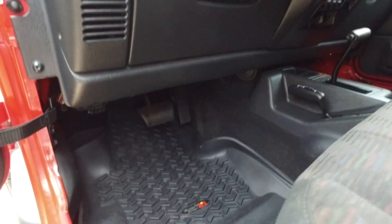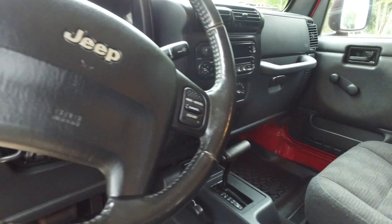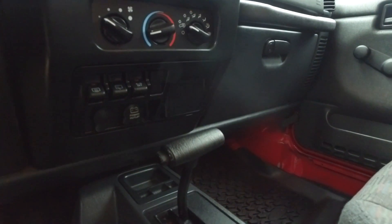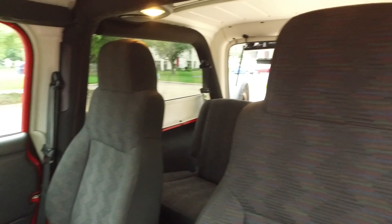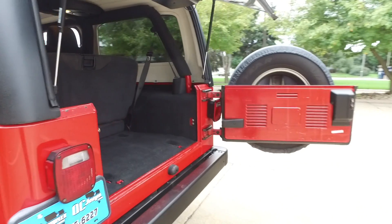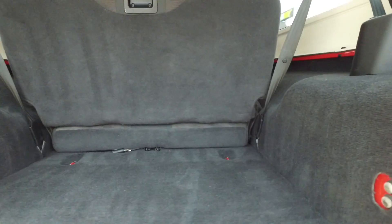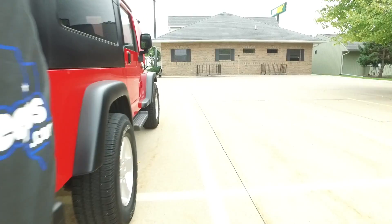Let's check out the interior of this Wrangler real quick. You've got some nice rugged molded trim, cruise control, a nice factory radio with a CD player. As mentioned, it's an automatic transmission with four-wheel drive. The interior is still in fantastic shape — cloth seats are looking great. This one does not look like it has 128,000 miles on it. It's been well cared for, most likely kept in the garage quite a bit. The paint and interior both show that it was a clean-owner vehicle.